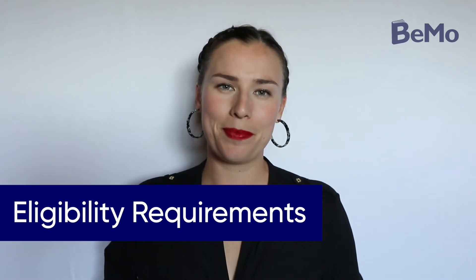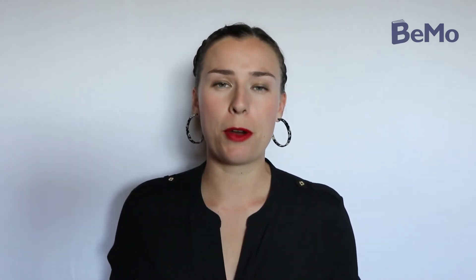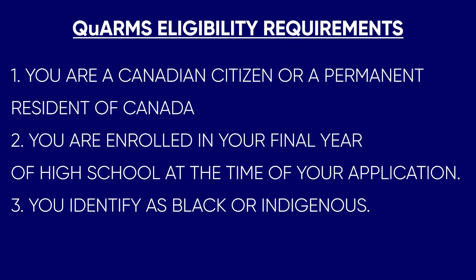Eligibility requirements. The QARMS program has strict qualifications for prospective applicants. To be eligible, you must meet the following criteria: you are a Canadian citizen or a permanent resident of Canada; you're enrolled in your final year of high school at the time of your application; QARMS is not a program for mature students; and you can't defer your entry if accepted into the program. If you identify as Black, that is defined as Black African, Black Caribbean, Black North American, or a multiracial person who has Black ancestry and identifies with their Black ancestry.